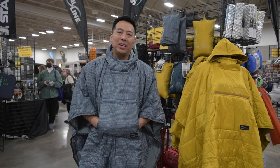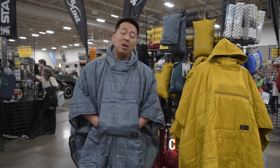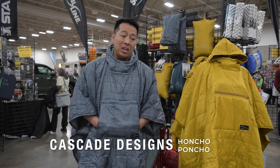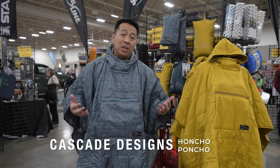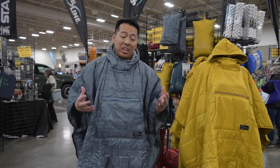Hey everyone, Jamie Booyagowan with Cascade Designs. I wanted to walk you through one of our annual favorites here at the show — it's the Honcho Poncho. It's a synthetic insulated poncho that is great for any cool weather activity, year-round activity, and it's great for a variety of different things.